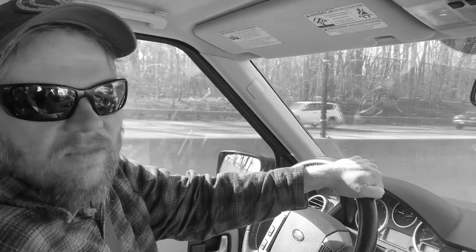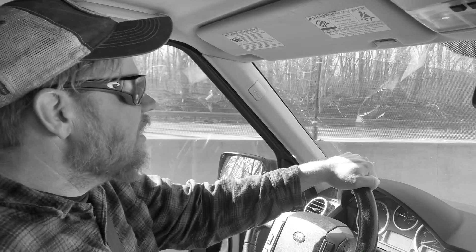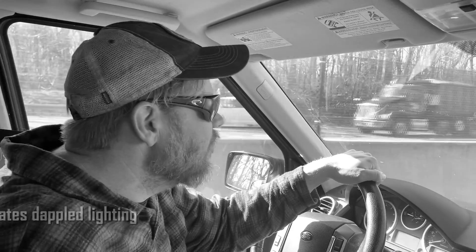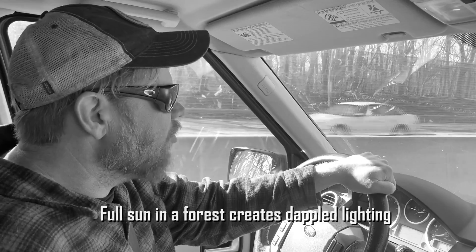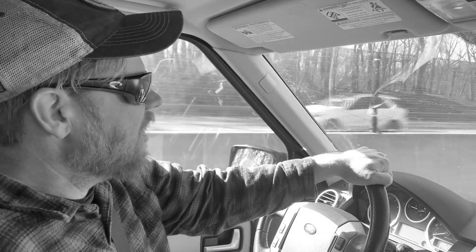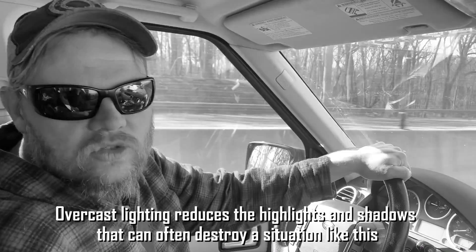So if we can make it through the traffic, I think it will be good. We've got a little bit of sun right now, which isn't exactly what we want. In a forested situation, we want to be photographing with an overcast sky. But the forecast is for increasing clouds throughout the day, so we're going to get in there and get set up and see how it goes.